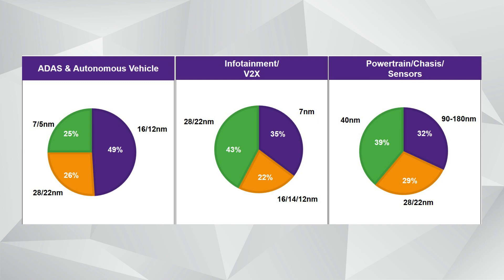Both 60 nanometer and 22FD SOI process nodes can be considered mainstream — they are very popular in automotive designs to implement the power, performance, and area requirements for different applications. But we're also seeing quite a bit of demand for seven nanometer FinFET process nodes, and early requests for the next generation foundry process for automotive: five nanometer FinFET process nodes.